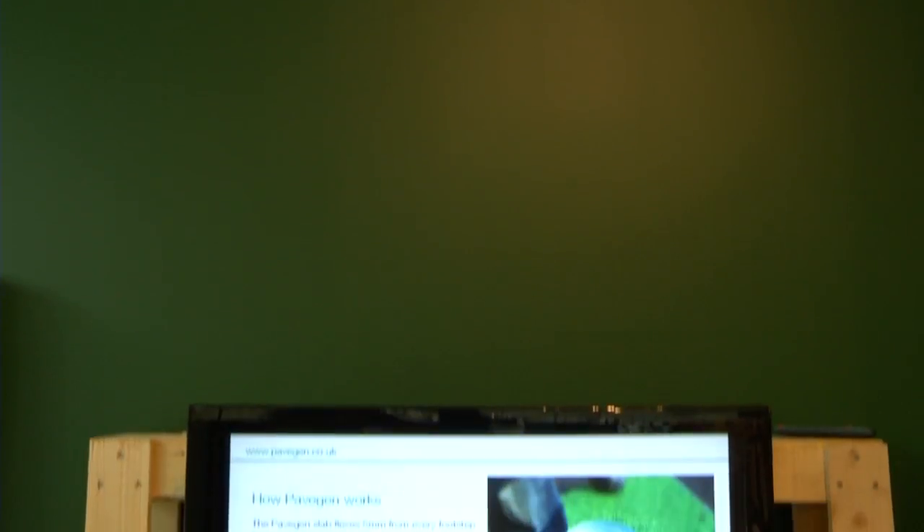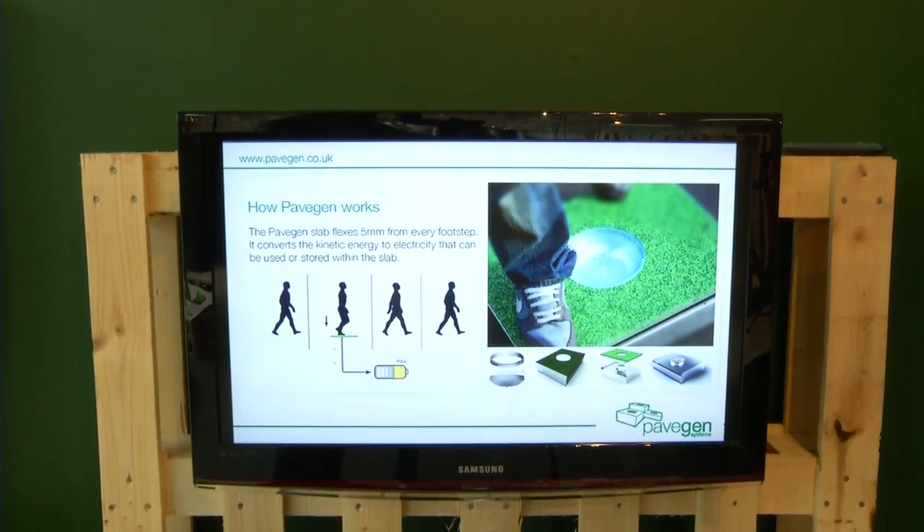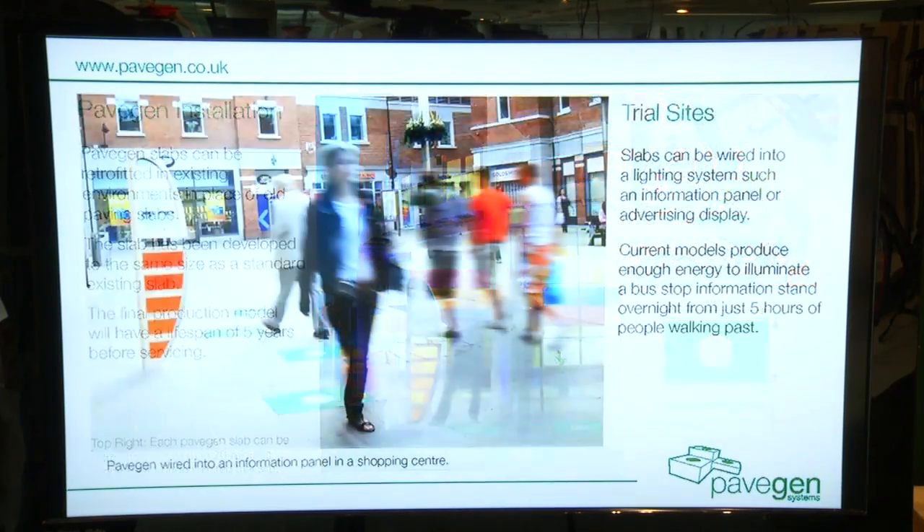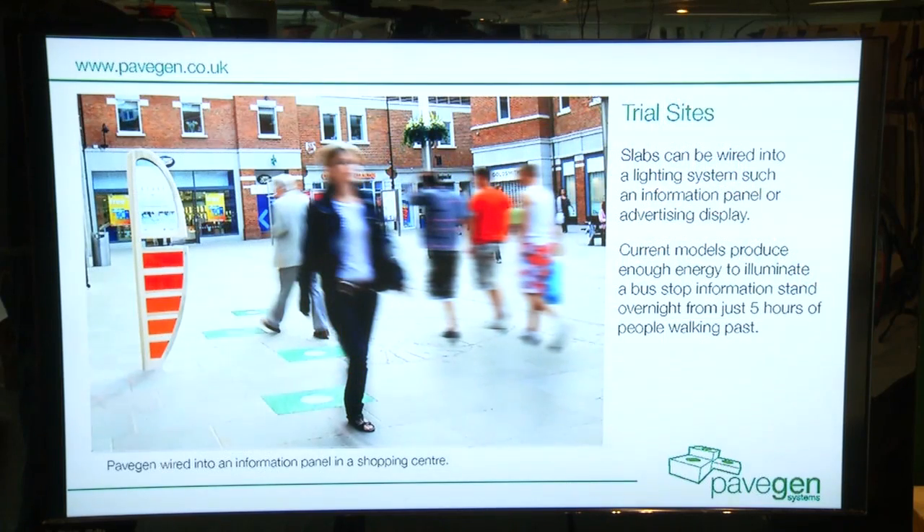Train stations, bus stops, busy urban areas, but also schools. Think of how many children will walk back and fro throughout school areas, running tracks, shopping centres, anywhere where you can see people. Like today where we are at the launch of the event, all the people walking around — there's a real opportunity to generate power from that movement.